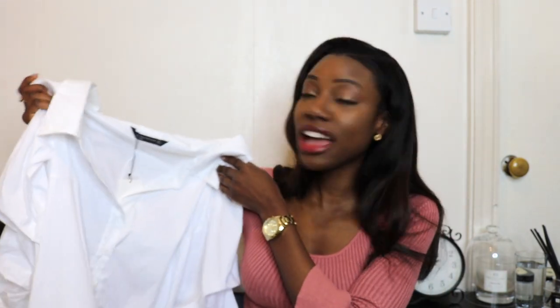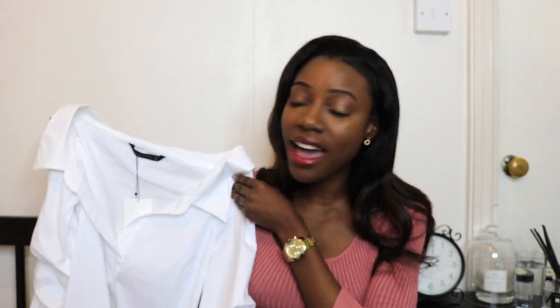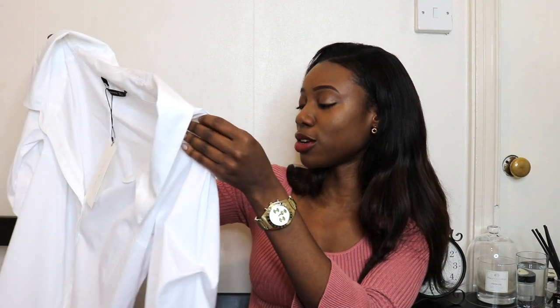The next item is also from Zara — this time it's an off-the-shoulder top. I actually bought a green striped version in the summer, and lo and behold the white version went on sale and I snapped it up. I was so close to getting the blue striped version as well, but it sold out. I really do love an off-the-shoulder top so this one I absolutely love and I'm going to hold on to it — it's going to be great for summer. I picked up a size small because they didn't have an extra small.